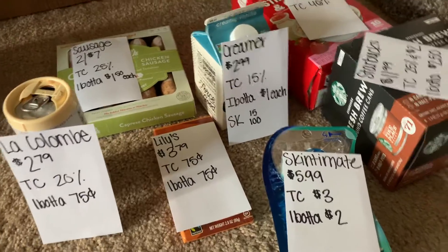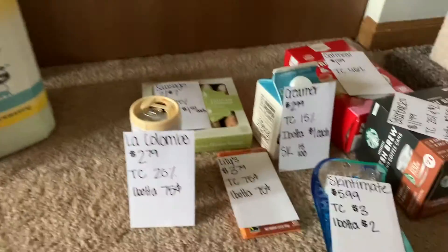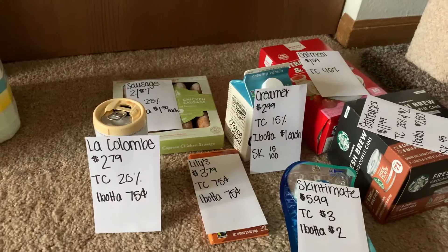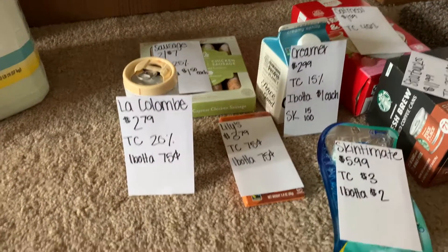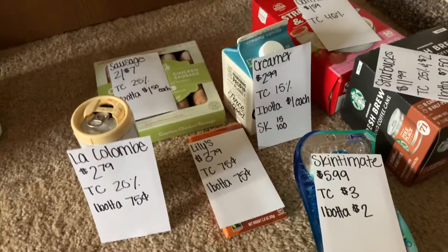Hey everybody, it's Danielle. Welcome back to my channel. As you see here, I went to Target and I want to show you the haul that I did, including four different apps that I use. I'll talk about those as we're going along.